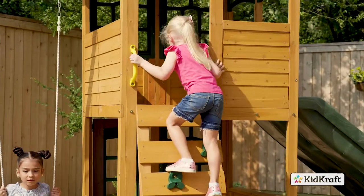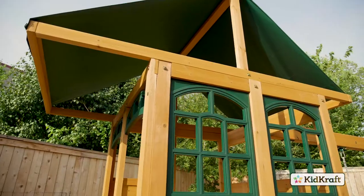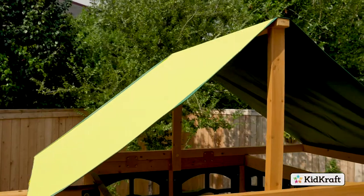Have a blast going up the climbing wall with unique shaped rocks and ladder feature, to the upper clubhouse with windows and a canopy roof for shade.